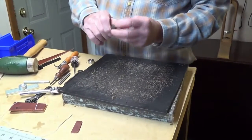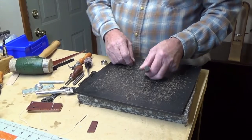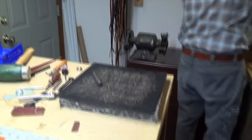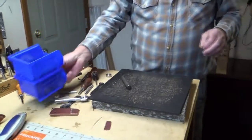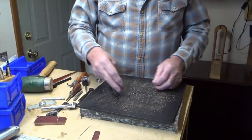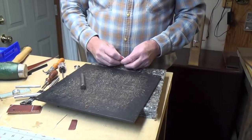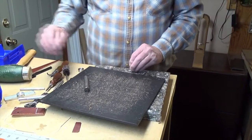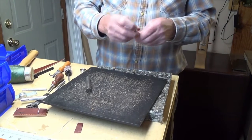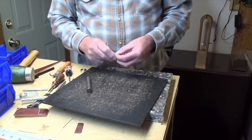I have a large punch for larger double cap rivets. These are double cap rivets here — you put them together, and then you have a special punch that comes with it, and you punch them down.